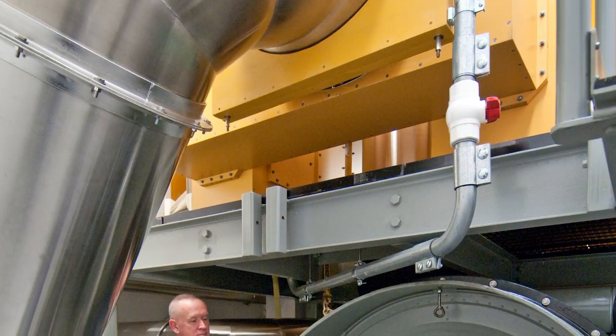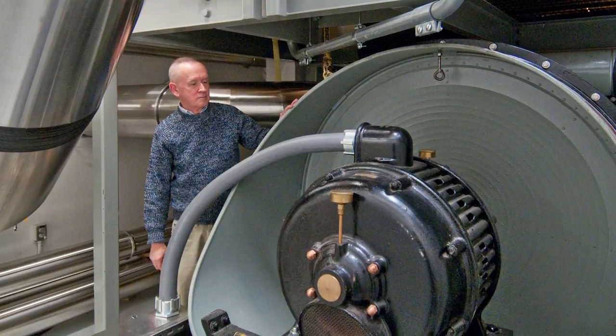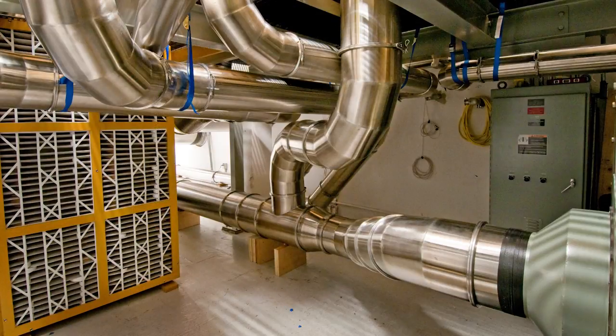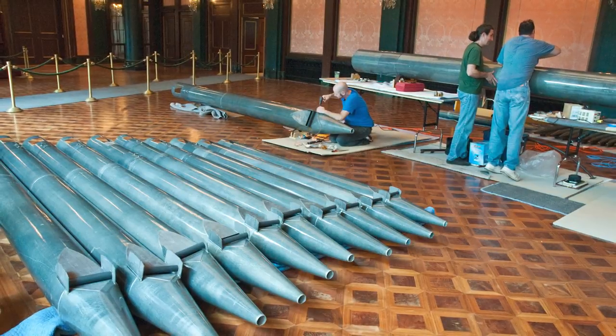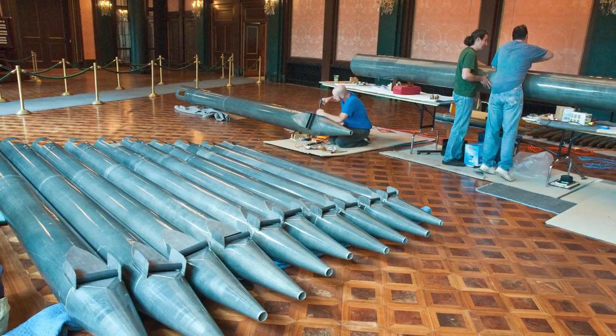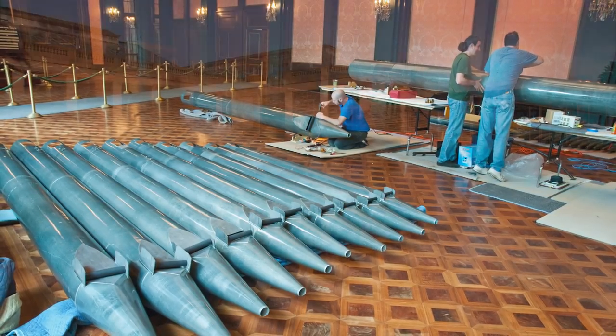Directly beneath us in the basement is the blower room. This amazing machine generates the wind — it's as tall as a human being and is driven by a 60-horsepower electric motor. In the distance, you can see a smaller 10-horsepower blower that takes wind from the big blower and boosts it to an even higher pressure for the loudest pipes. In 2005, the original 1929 layout of all this equipment was reconfigured, and the motors, fans, and reservoirs were entirely rebuilt.